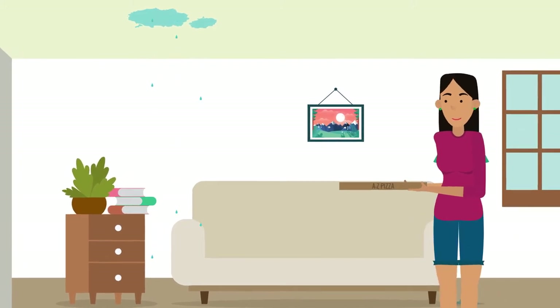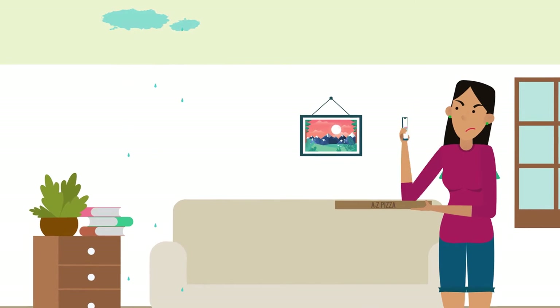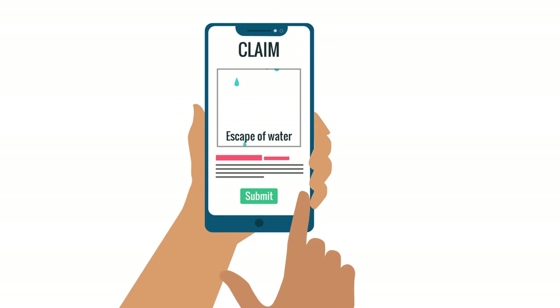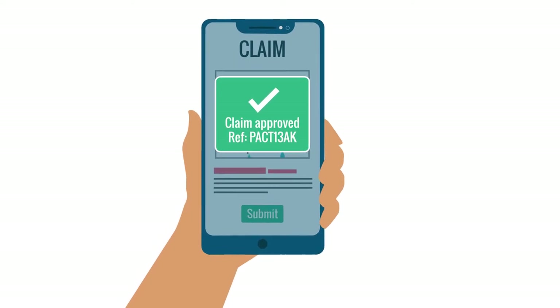And PACT has achieved this for insurance claims. Once a claim has been submitted, approved and recognised as needing third-party input, our automated supply chain process starts working to allow maximum communication between customer and tradesperson, with complete visibility for the claims handler.